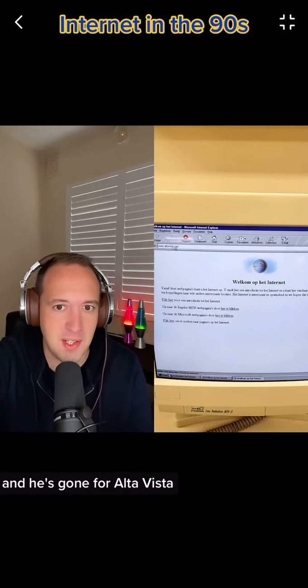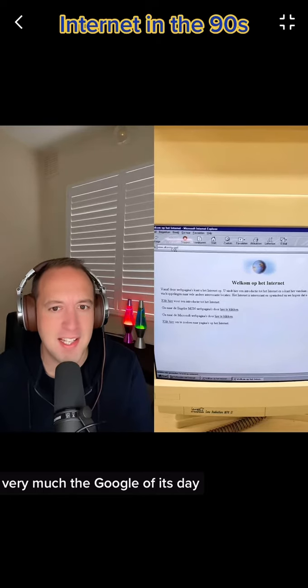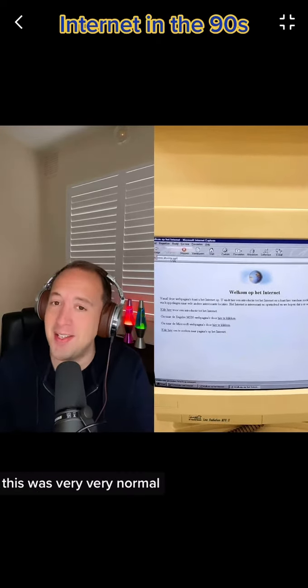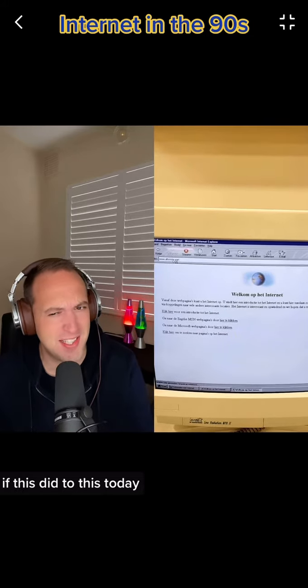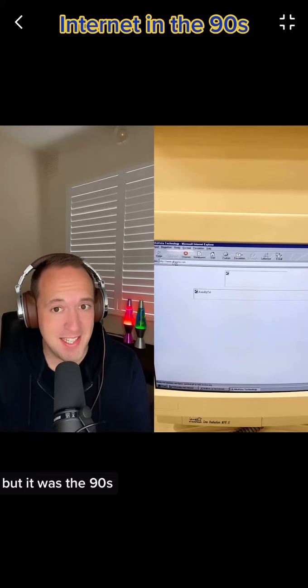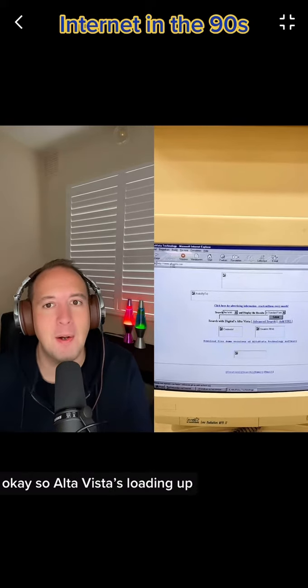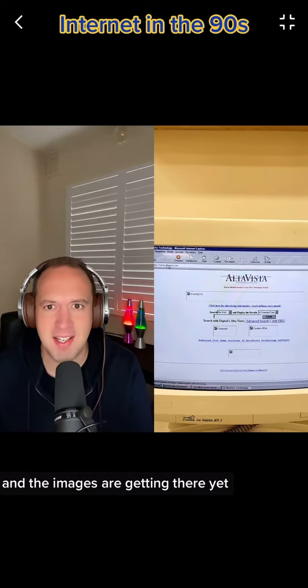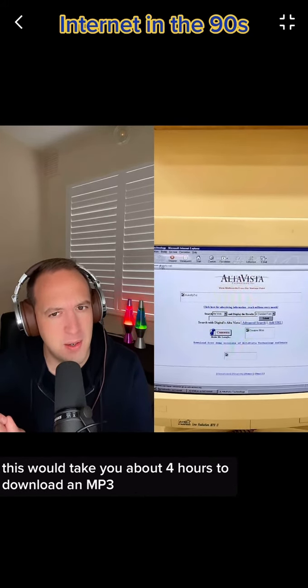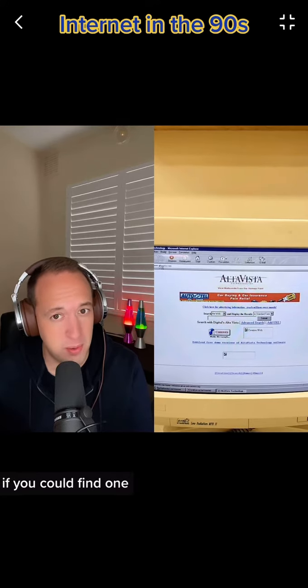And he's gone for AltaVista — very much the Google of its day. It's going to take a little bit of time to load up again, and again this was very, very normal. If it did this today you'd think your router was broken, but it was the 90s. AltaVista's loading up and the images are getting there slowly. This would take you about four hours to download an MP3, if you could find one.